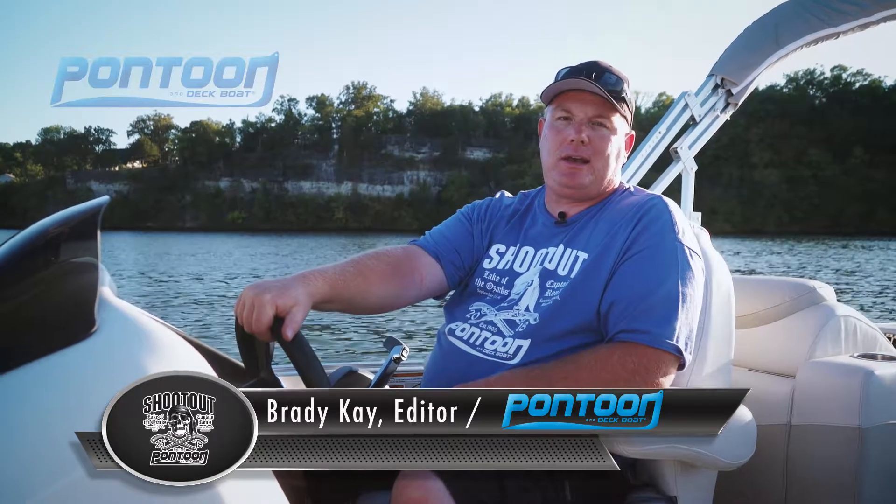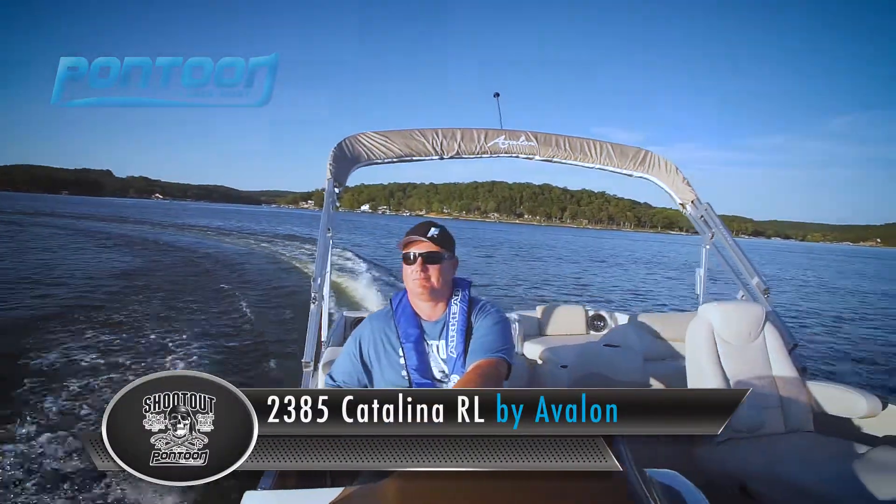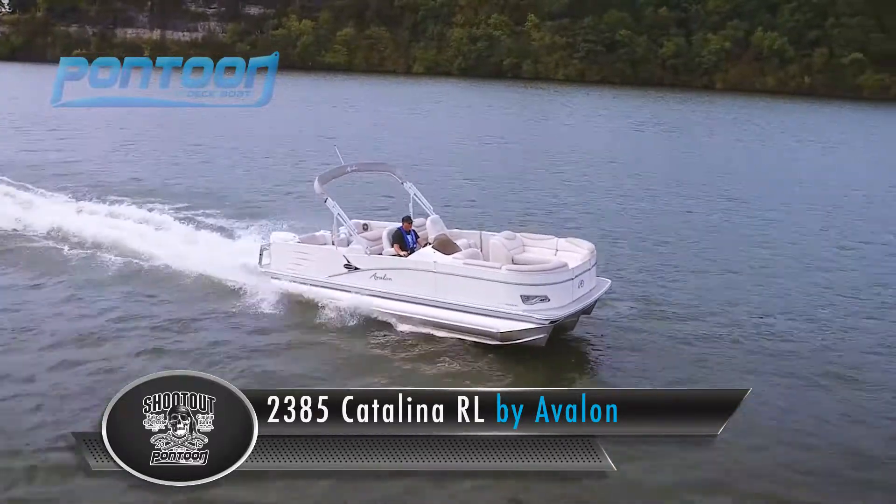Welcome aboard. This is Brady with P2B Magazine and we have a great boat for you today. We're on the 2385 RL Catalina. Let's check it out.